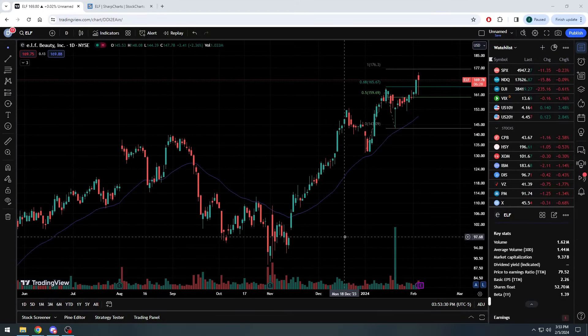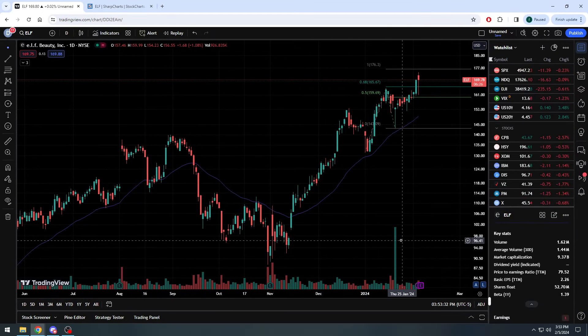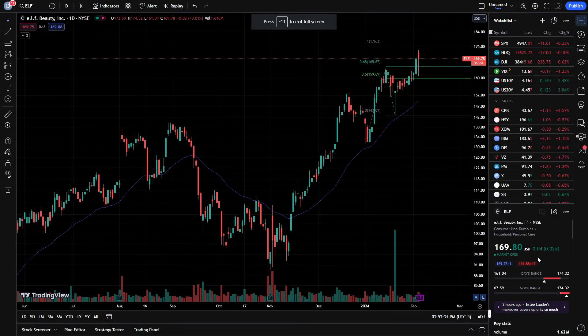All right, everybody. Stocks by the Numbers, welcome back. We have a few minutes to go into the close here, and I wanted to take a look at this company that is posting earnings tomorrow after the close. I think they're worth your time, energy, and attention. The stock we're looking at is Elf Beauty Incorporated, ticker symbol ELF, listed on the New York Stock Exchange. Stock right now at $169.77, just went green on the day, up one cent going into the close.